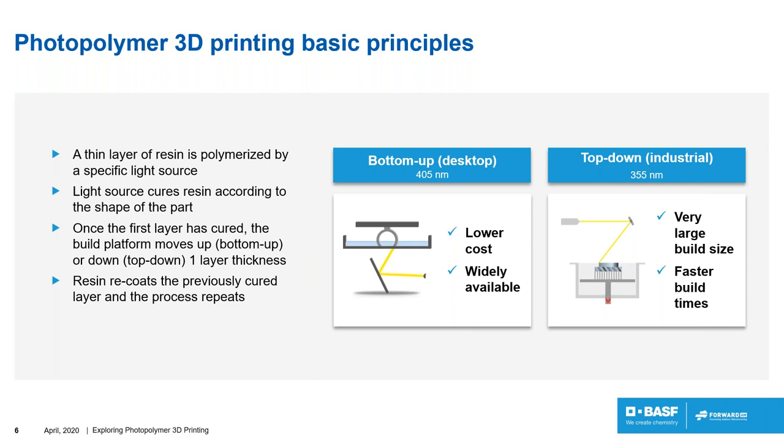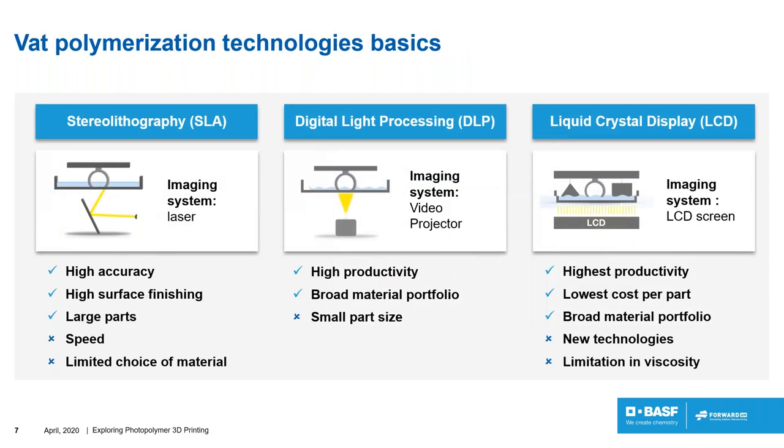The basic principle of 3D printing with a photopolymer consists of making an object layer by layer by polymerizing, with a specific light source, a thin layer of photopolymer according to the shape of the final part. Once a layer is cured, the build platform moves by one layer — either going up or going down, which gives us the top-down or bottom-up approaches. We can divide hardware solutions into two categories: VAT-based systems and non-VAT-based systems.